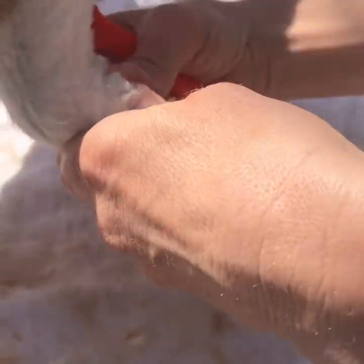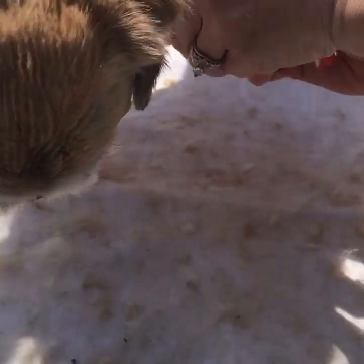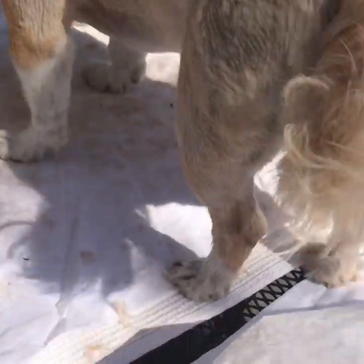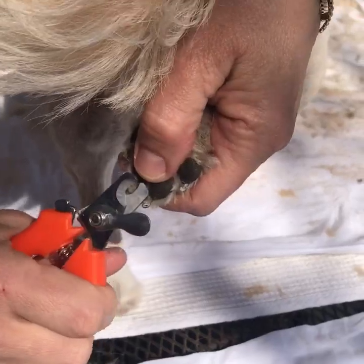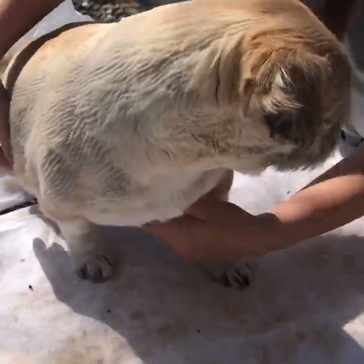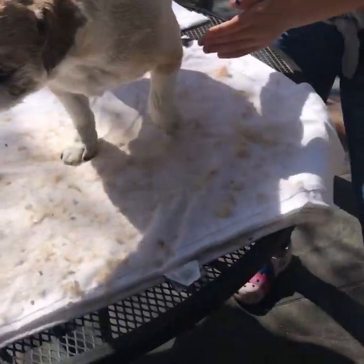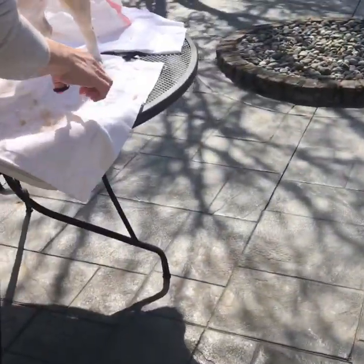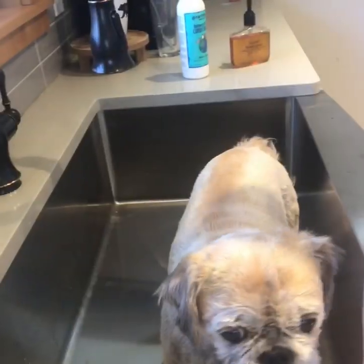Yeah, a dewclaw — that's the one that's hard to deal with. And hers is black, so yes. She is finished! So we're gonna go clean up our station and we're gonna get her washed. We'll be back.